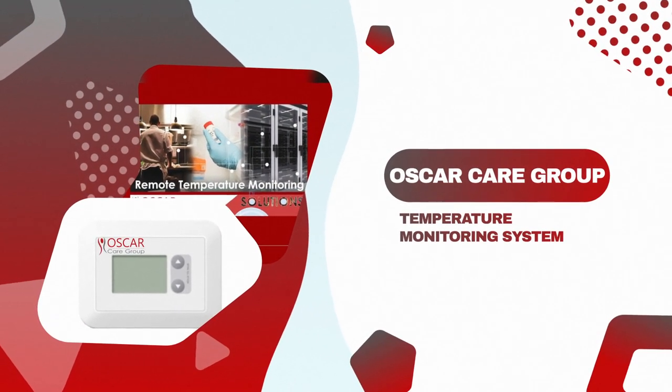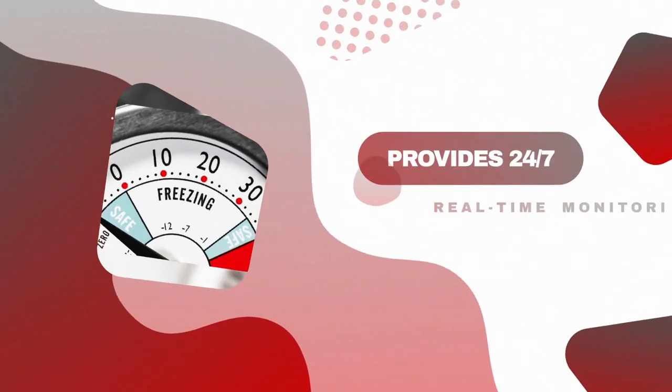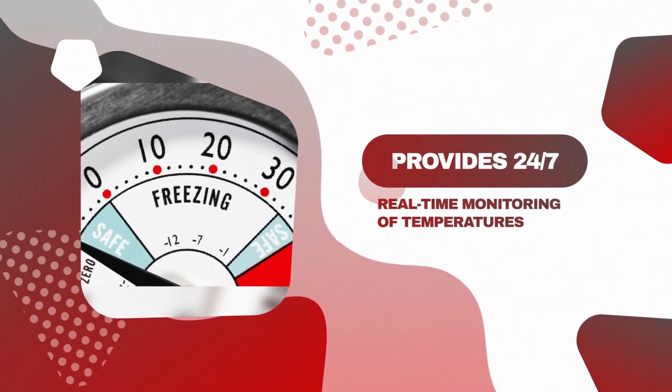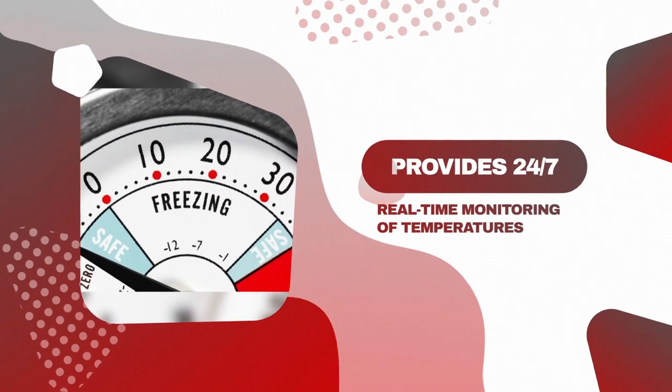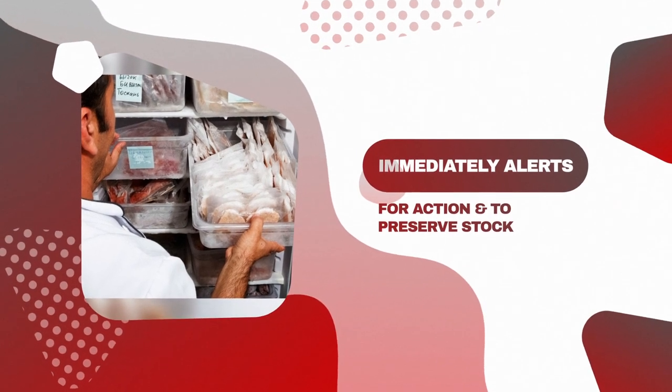Oscar Care Group is always looking for new and innovative products. Our temperature monitoring system provides 24-7 real-time monitoring of cold storage temperatures. It immediately alerts users of discrepancies from set parameters, allowing a timely response for corrective action to preserve valuable stock.